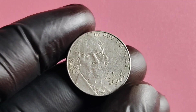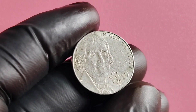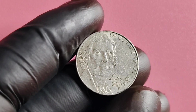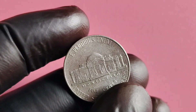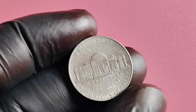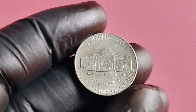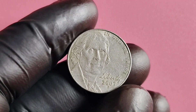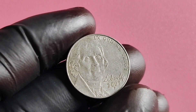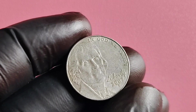First off, let's talk about the history of the 2007 P Mintmark Jefferson nickel. This coin was minted in Philadelphia in 2007, hence the P Mintmark. The Jefferson nickel has been a staple of American currency since 1938, but the 2007 P Mintmark version is particularly special. It features a portrait of Thomas Jefferson on the obverse and Monticello, his famous estate, on the reverse.